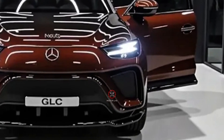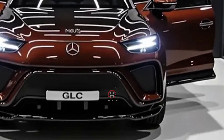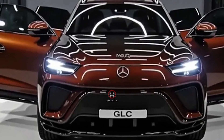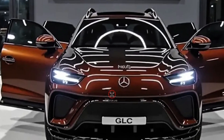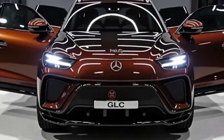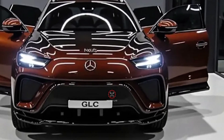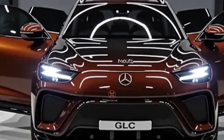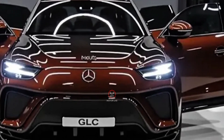This makes the GLC not just stylish but highly practical for families and professionals alike. Under the hood, the 2026 GLC introduces multiple powertrain options. Base models feature turbocharged four-cylinder engines with mild hybrid assistance for improved fuel efficiency and smoother acceleration.